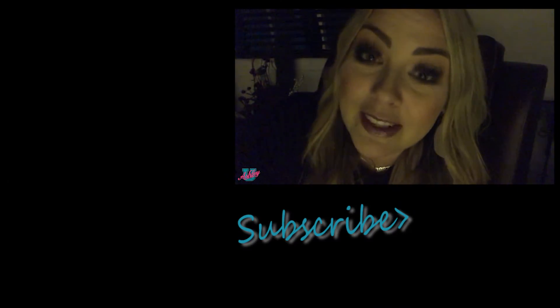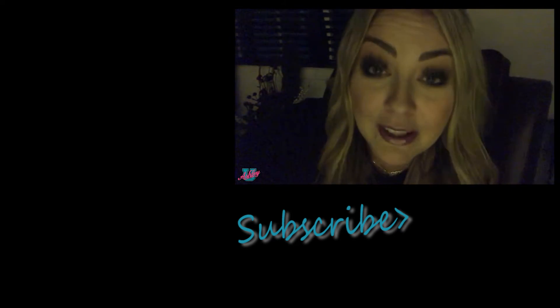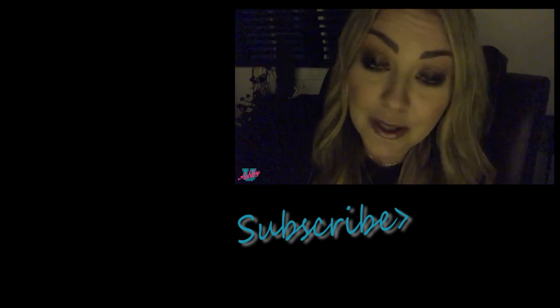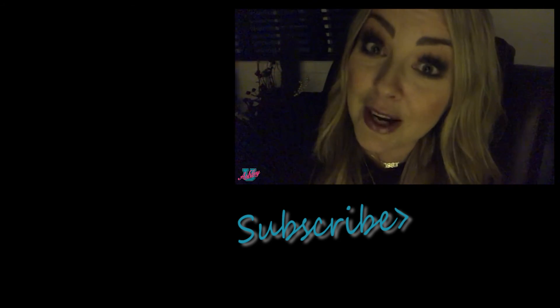Gina, thank you for sharing that on your Instagram so I could share it with everyone here. I hope you enjoyed that little Instagram life hack, because I know I did. I'm definitely going to be using it in the future, as you will see if you follow me on Instagram — which if you don't, you should. It's just Ashley U Life on Instagram. I'll see you here and I'll see you on Instagram.